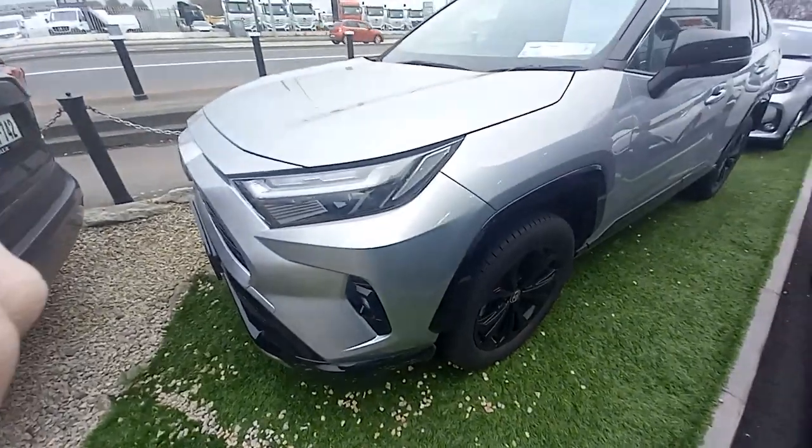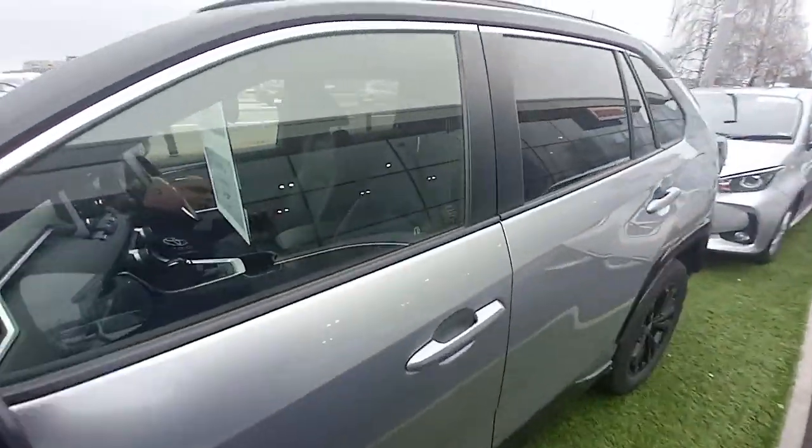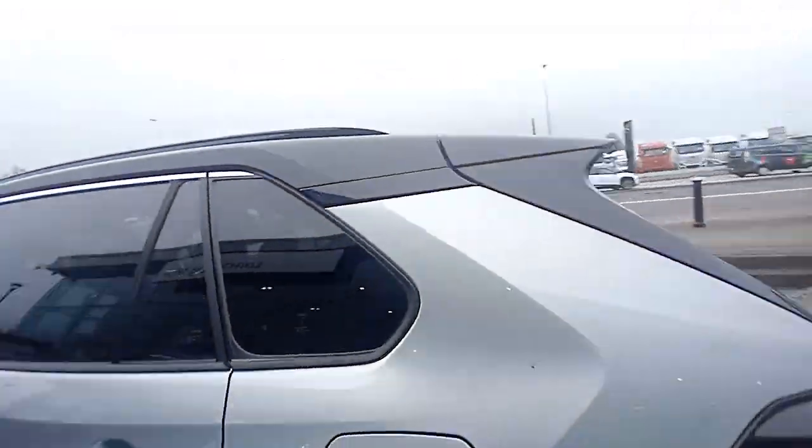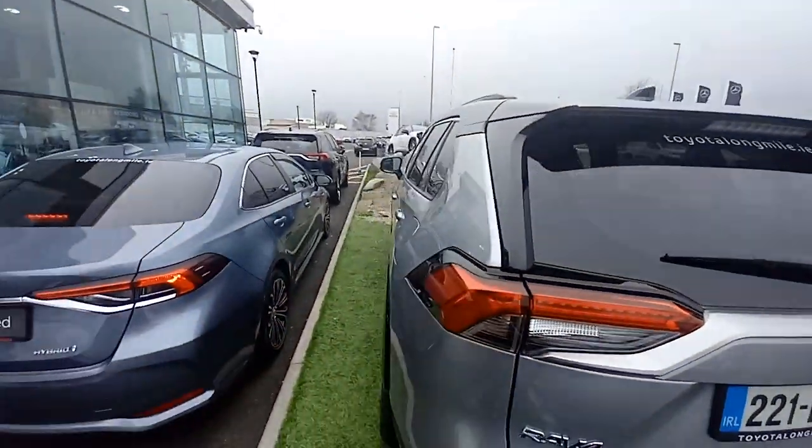This one has 18-inch black alloy wheels, two-tone paint, black mirror caps and black roof colour-coded to the body door handles, privacy glass on the back doors and on the tailgate, and this also has a power tailgate.